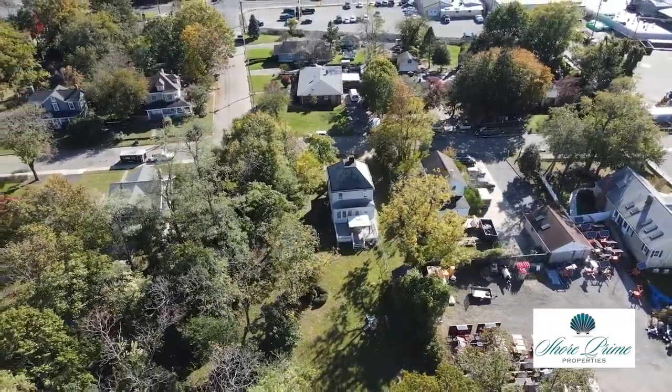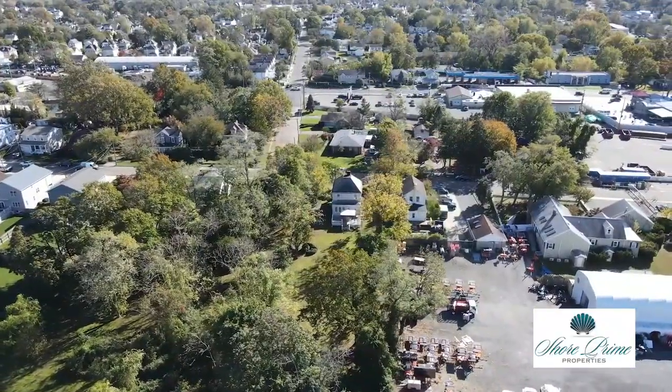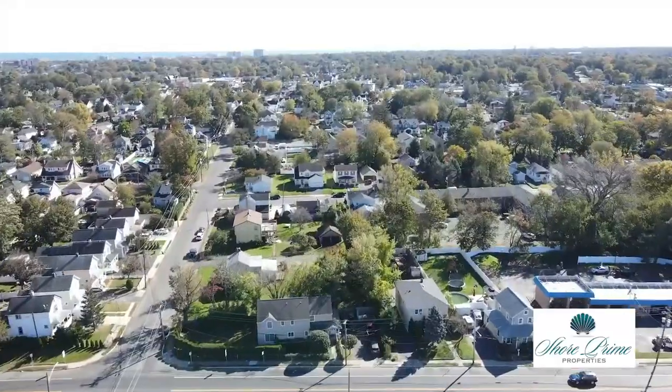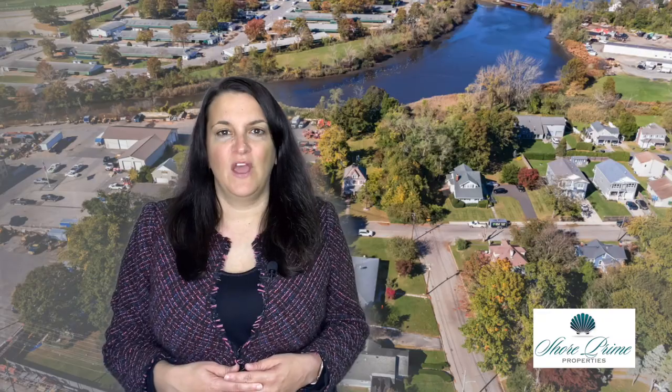Located on a quiet, dead-end street, but still so close to highways, beaches, and New York City transportation. Don't let this classic seashore colonial pass you by. Call today to schedule a private tour.